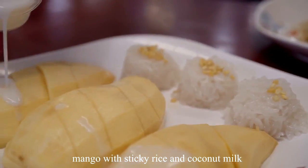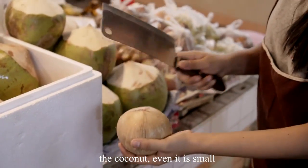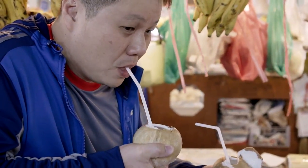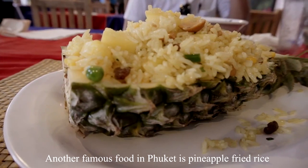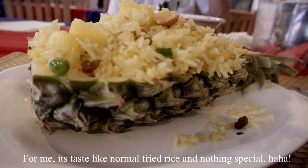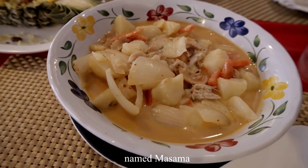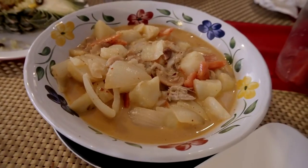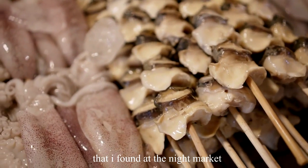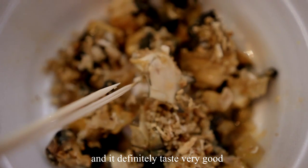Mango with sticky rice and coconut milk is a must-try. The coconut, even if small, is really sweet and tastes good. Another famous food in Phuket is pineapple fried rice — for me it tastes like normal fried rice, nothing special. A local taxi driver recommended Massaman chicken curry to me. I also found a BBQ oyster at the night market — I'm not sure exactly what it was called, but it was only 150 baht per stick and it definitely tastes very good.